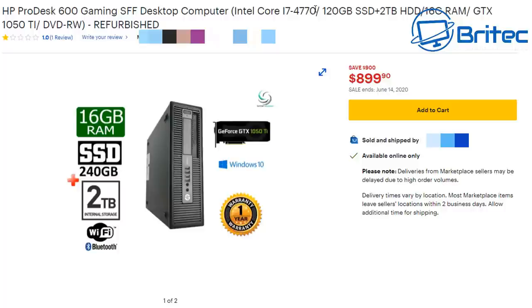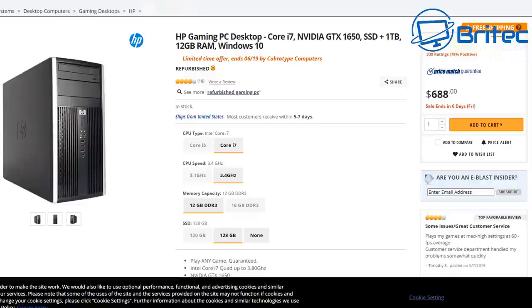On Newegg there's another third-party seller listing an HP gaming PC desktop with a Core i7, GTX 1650, SSD plus 1TB, 12GB of RAM, and Windows 10. This has been pulled straight out of an office and converted into a gaming system — and they want $688 for it. It's not worth that. People concentrate on selling this old stuff because it's freely available — thousands of them exist. Some people in the industry get them for free, upgrade them with mostly old parts, keep the new graphics card, and sell them at extortionate prices making massive profit.